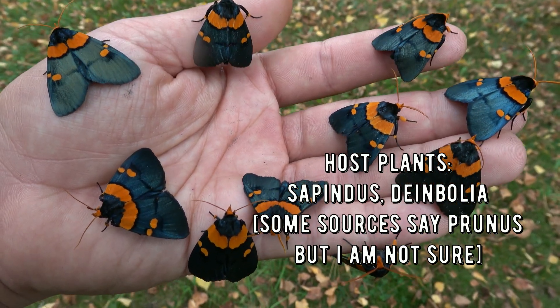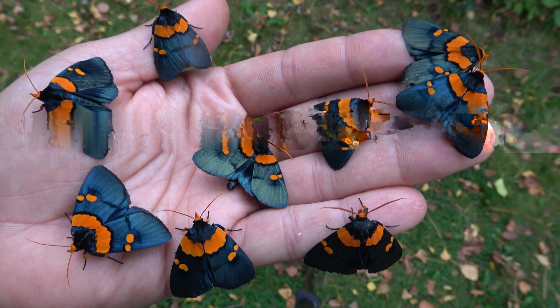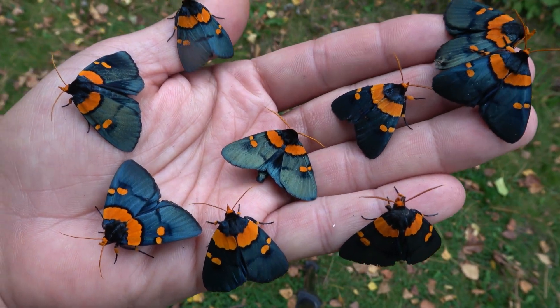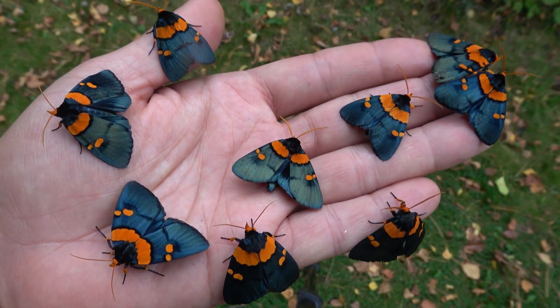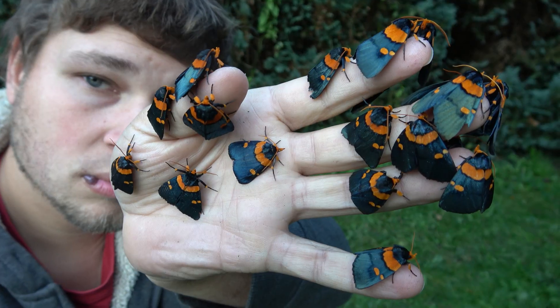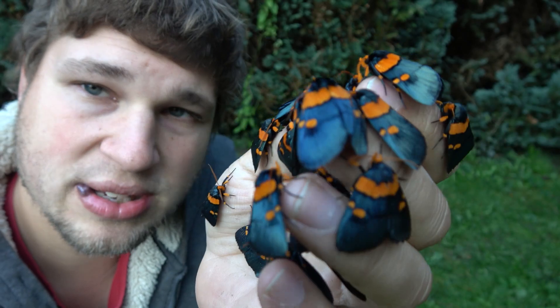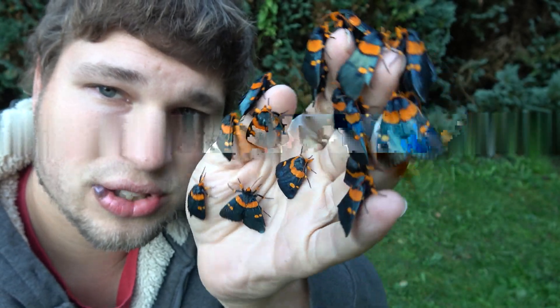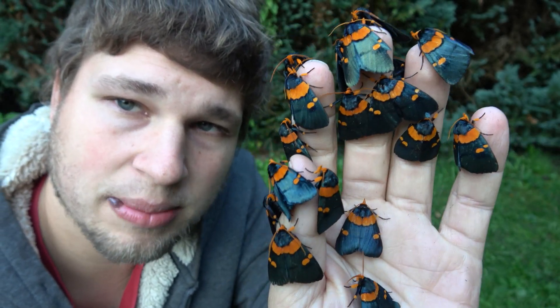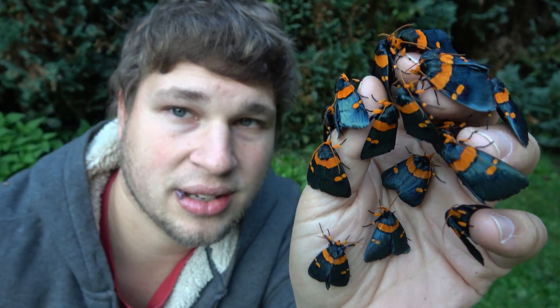In the wild, their host plants are possibly Sapindus or Duinbolia. Maybe with your support we could figure out how to breed them one day and do a moth life cycles episode. Anything can happen on my channel, and with your support I can document the life cycles of many species — I can even try this one someday. It's very tempting. So beautiful.